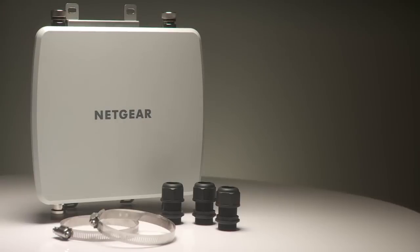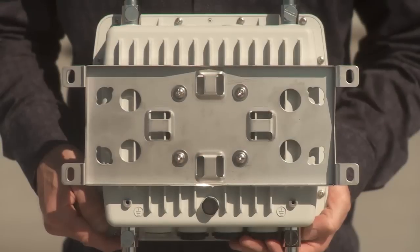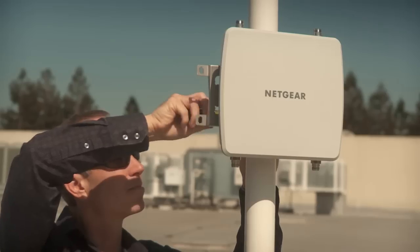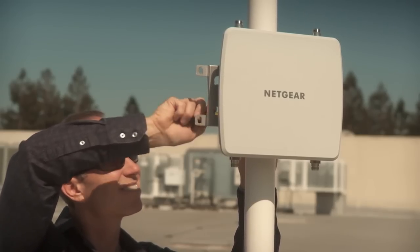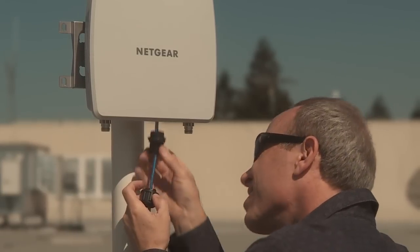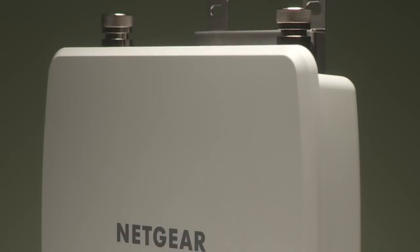The WND930 Outdoor Wireless Access Point comes with all the parts needed for quick and easy installation. Simply attach the base plate to the back of the access point. Hang the access point on a wall or use the included brackets to affix it to a pole or beam. Snap the water-resistant covers around the ethernet cables, plug in the cables, and screw in the covers for a water-tight fit — and it's ready to go.